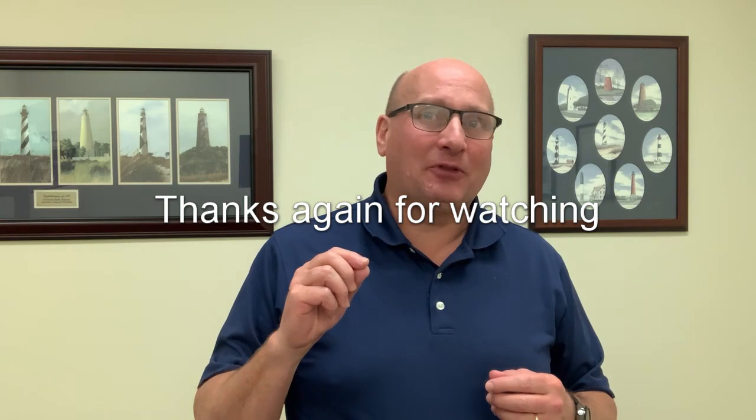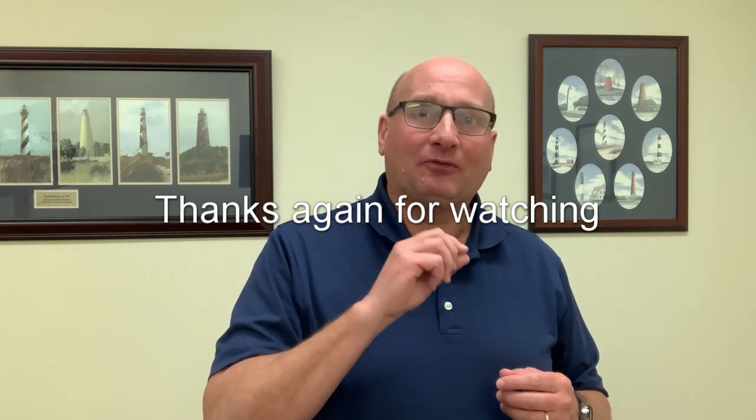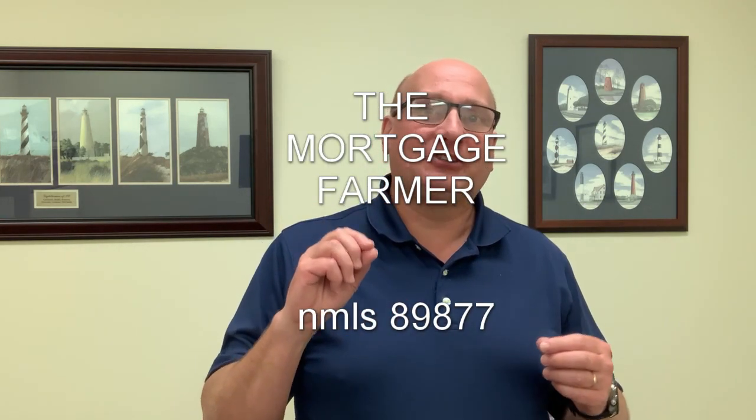I hope you've liked part two of the video series. Please hit that subscribe button — we grow the traffic on this channel by people watching, liking, subscribing, and sharing with friends, co-workers, and colleagues who might also be looking for a home. Thanks for watching The Mortgage Farmer. Come back for part three where we're going to talk about the actual loan process itself.